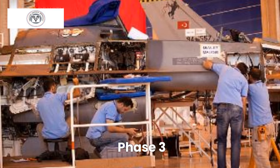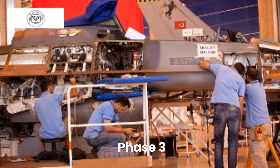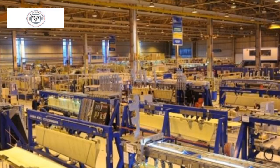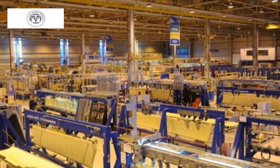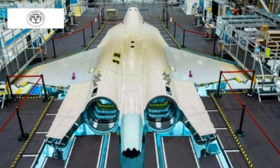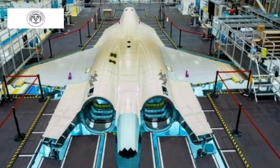Phase 3 development and mass production activities for other KAN blocks will be carried out as per the revised schedule by TAI in 2030. This timeline paints a picture of continuous progress, each milestone a testament to the dedication and innovation behind the KAN, with the journey from prototype to powerhouse promising to be as exciting as the aircraft itself.